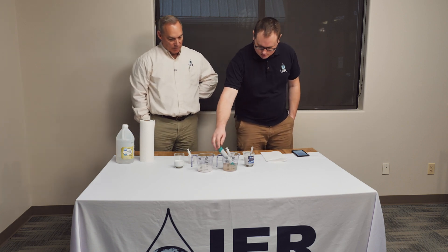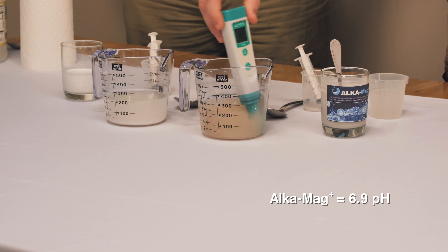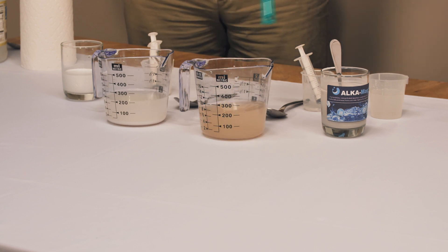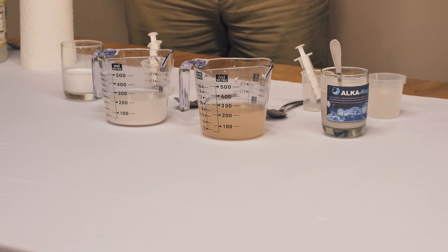Now at around fifteen minutes, the AlkaMag Plus is sitting at 6.9 — getting really close to pH 7 neutral. Let's go over to the competitor's product, which is at 6.7.